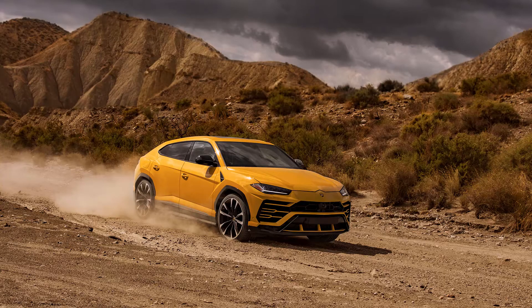Lamborghini Urus overview starting now. I mean, where do I even start? Let's just go ahead and take a second to admire this beauty. Lamborghini doesn't just call it an SUV — they call it an SSUV, which stands for Super Sport Utility Vehicle, which according to Lamborghini is the first of its kind. And technically they're right.